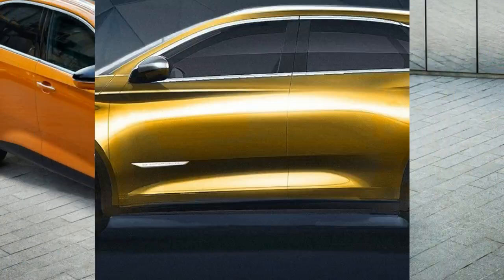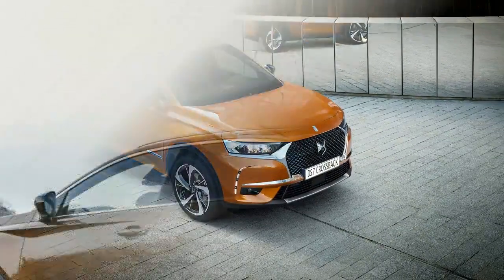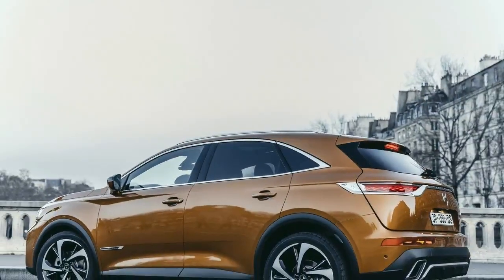DS hasn't said how much its new SUV will cost when it goes on sale later in the year. The DS7 Crossback will be built at Citroën's Mulhouse plant in France and will be displayed at the Geneva Motor Show next week.